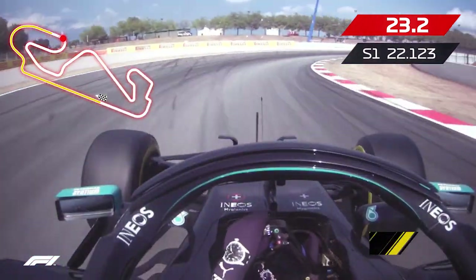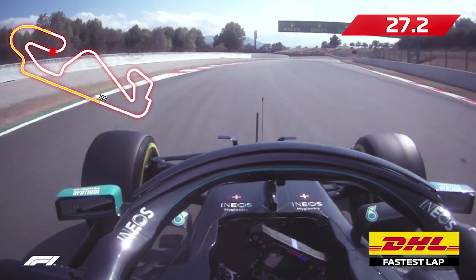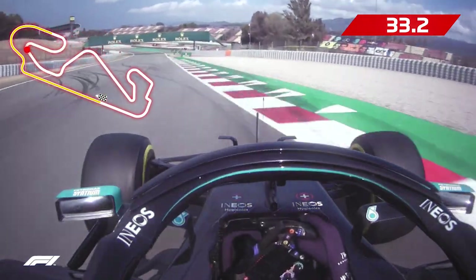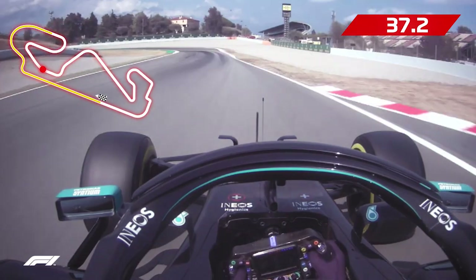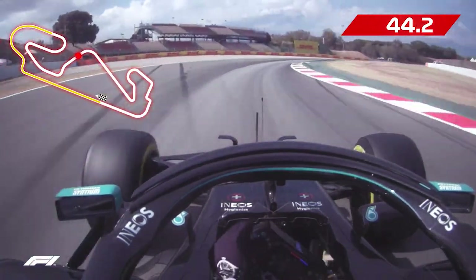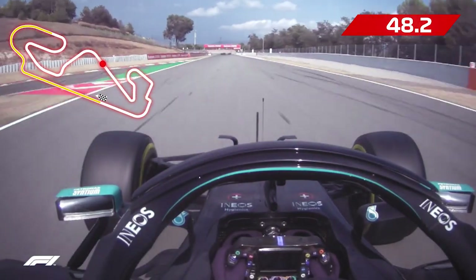Under the bridge and nicely through four, he takes as much kerb as he dares on the exit of five so as to not unsettle the car. Swinging through the left at the bottom of the hill and nailing the kerbs at eight, there's only the slightest lift through nine as he hurtles towards the big braking zone at ten.